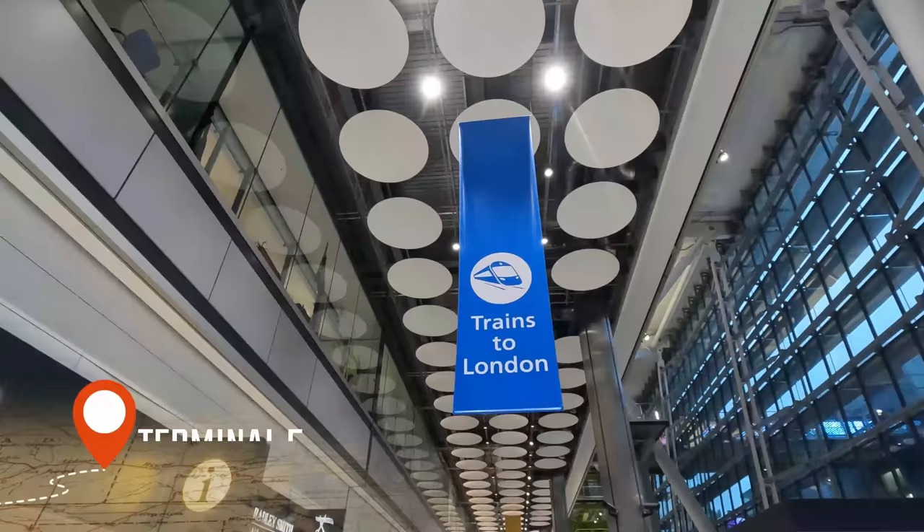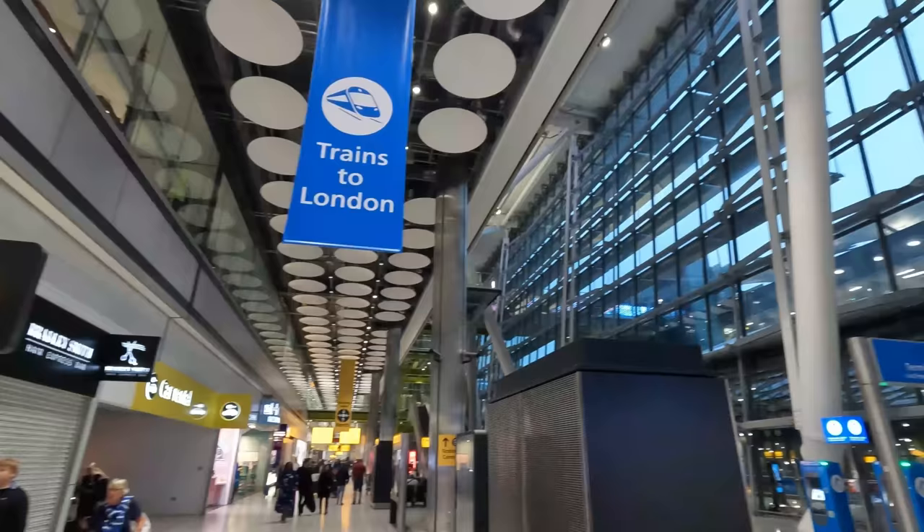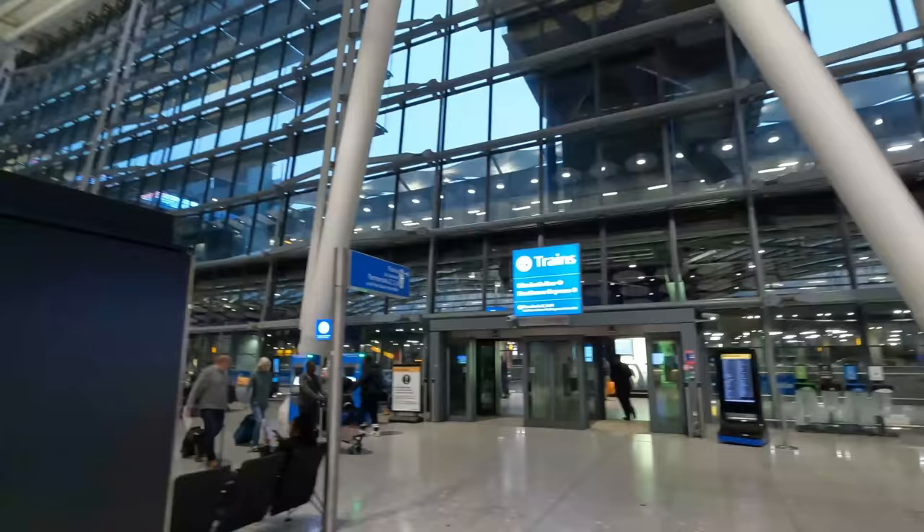Our journey today begins at Heathrow Terminal 5, which, as the name suggests, forms part of London Heathrow Airport. Excluding the Crossrail core, Heathrow Terminal 5 is one of the line's newest stations, which opened on the 27th of March 2008, in conjunction with the main airport.